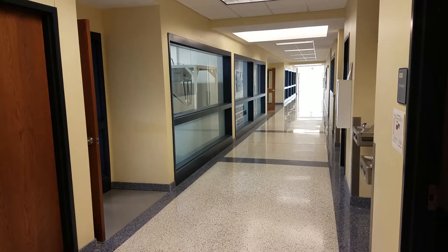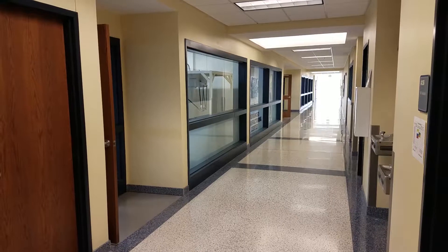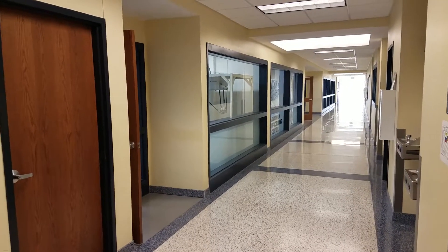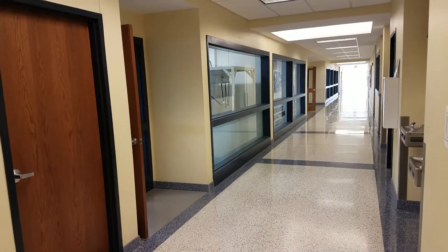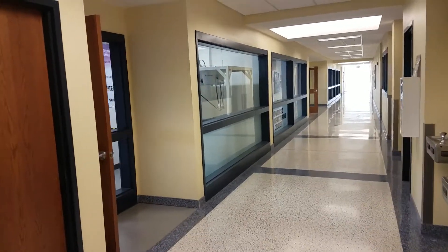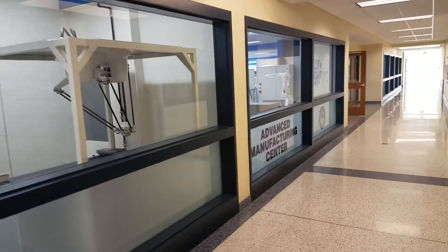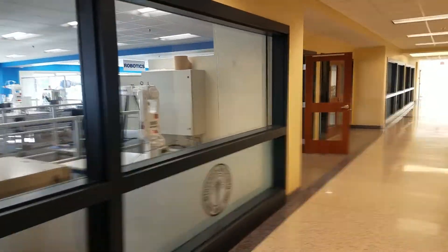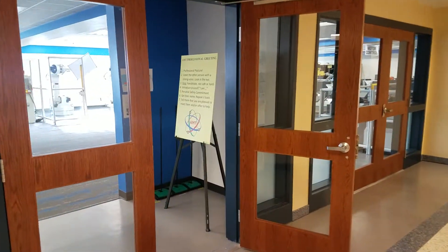Here we are at Vincennes University in Vincennes, Indiana, visiting the Advanced Manufacturing Technician program that's part of the Indiana FAME activity here. Indiana FAME is a cooperative program between a group of manufacturers, including Toyota, and Vincennes University to offer the Advanced Manufacturing Technician program. We're going to take a quick impromptu tour of the Advanced Manufacturing Center - a special open emulation learning environment designed and established specifically for the AMT program, featured at each one of the 22 colleges which offer the program today.